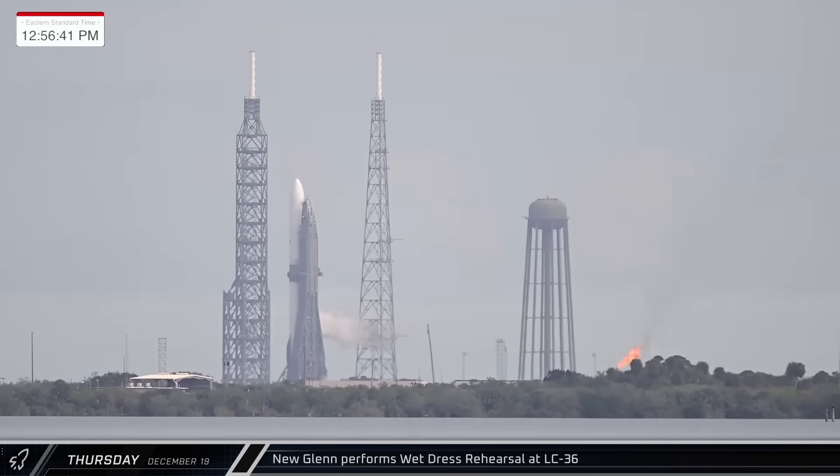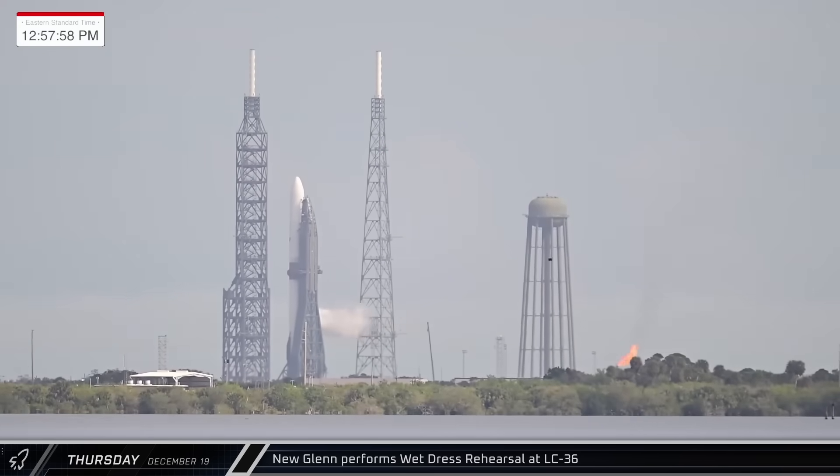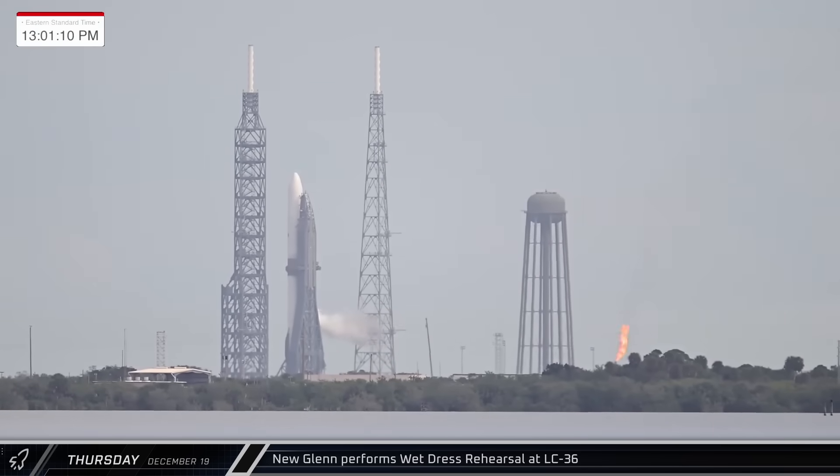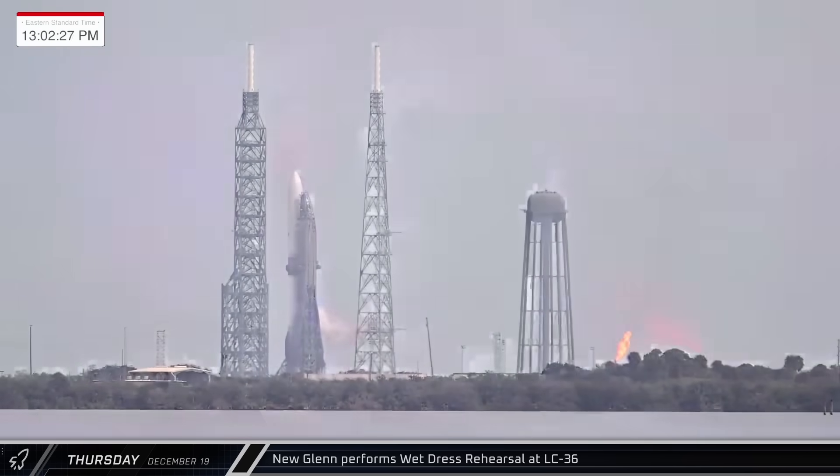Thursday afternoon, our friends over at Space Flight Now caught some activity at Blue Origin's Launch Complex 36 as they performed an apparent wet dress rehearsal on their first New Glenn rocket.